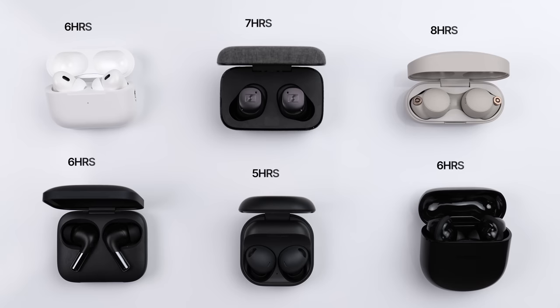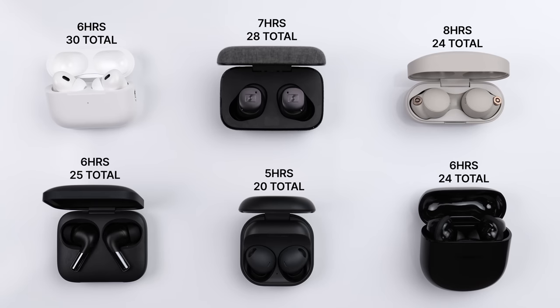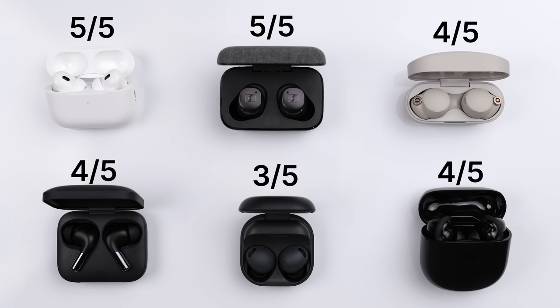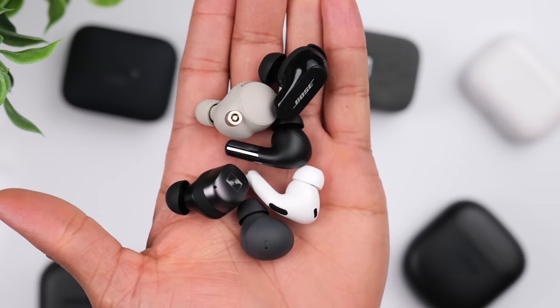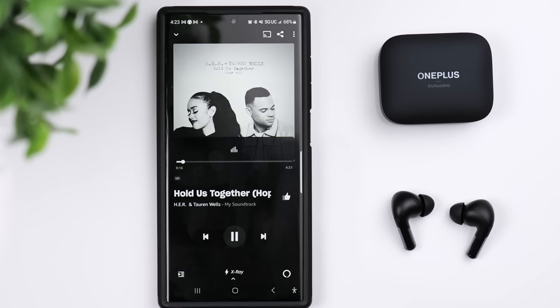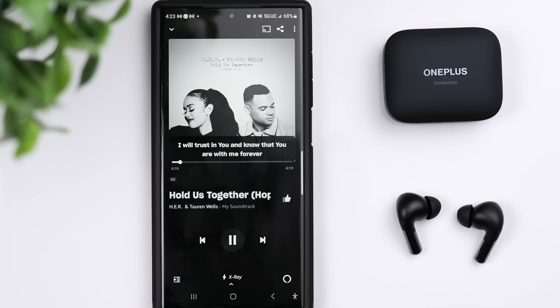Next up, let's talk battery. These are the advertised numbers for each set with active noise canceling turned on. In terms of total on-the-go battery life, the AirPods Pro 2 and the Sennheiser Momentum 3 are towards the top, the OnePlus, Sony, and Bose towards the middle, and the Galaxy Buds at the bottom. So I have the AirPods and Momentum 3 with a 5 out of 5, the OnePlus, Sony, and Bose with a 4 out of 5, and the Galaxy Buds with a 3 out of 5. All of these earbuds offer wireless charging except for the Bose QuietComfort 2. They all offer fast charging as well. However, the OnePlus Buds Pro 2 give you the most battery life with around 3 hours from just 10 minutes of charging.